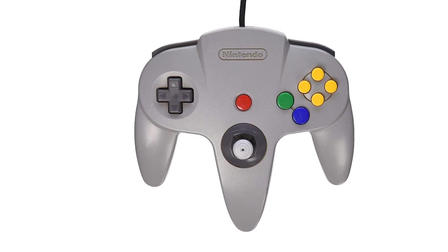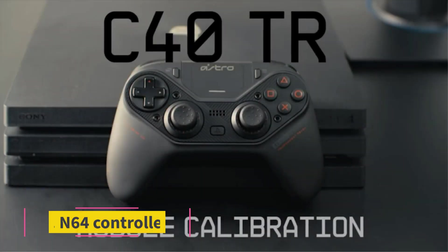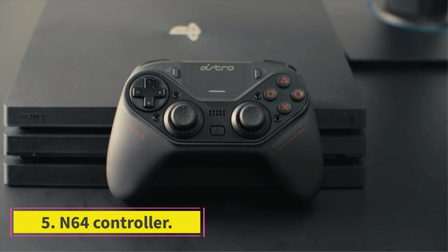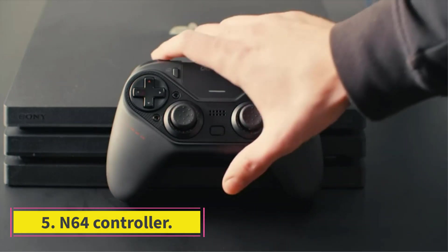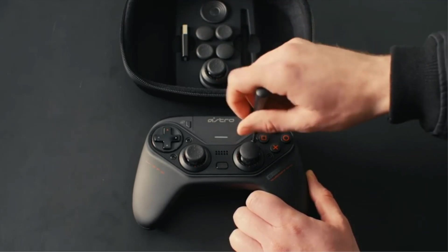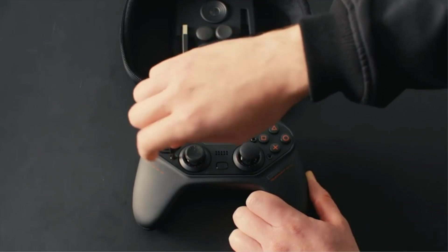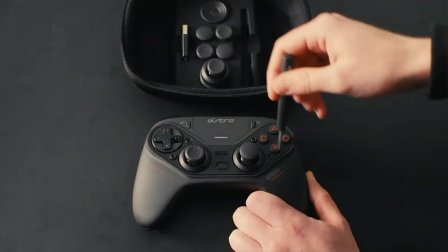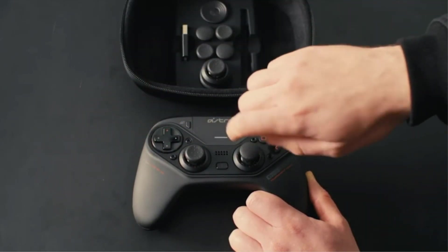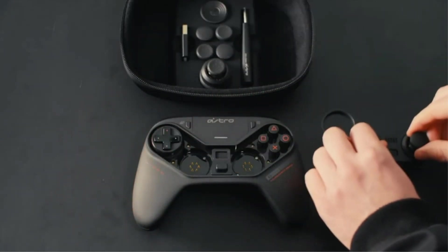Moreover, the updated switch controller is slightly responsive to movements. Number 5: N64 Controller. The budget-friendly N64 controller is the right product if you are looking for a classic option. This controller has a simple plug-and-play mechanism. The cable length of 5.9 feet helps you sit back in a relaxing position while gaming. The USB input and sensitive buttons make it easy to control.